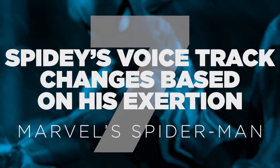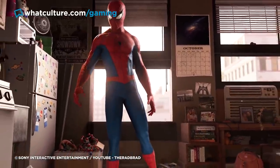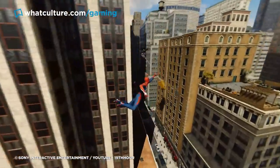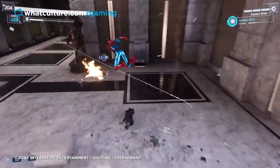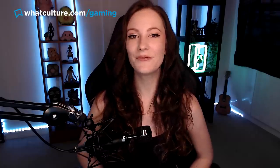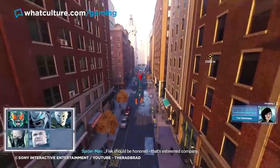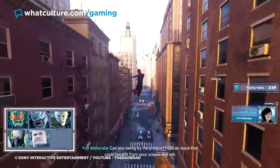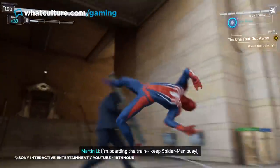Number 7: Spidey's voice track changes based on his exertion in Marvel's Spider-Man. Insomniac Games' Spider-Man achieved so much. It cemented that a Spider-Man video game could be excellent in the modern gaming age, it created an absolutely addictive playground to mess around in, and there was a really strong story pinning everything down. Insomniac didn't rest on their laurels with just those incredible mechanics, though — they also created something really special with their voice work. Spider-Man voice actor Yuri Lowenthal actually recorded two different voice tracks for all of his lines in the game, and the game switches between them based on whether or not he's exerting himself at the time.